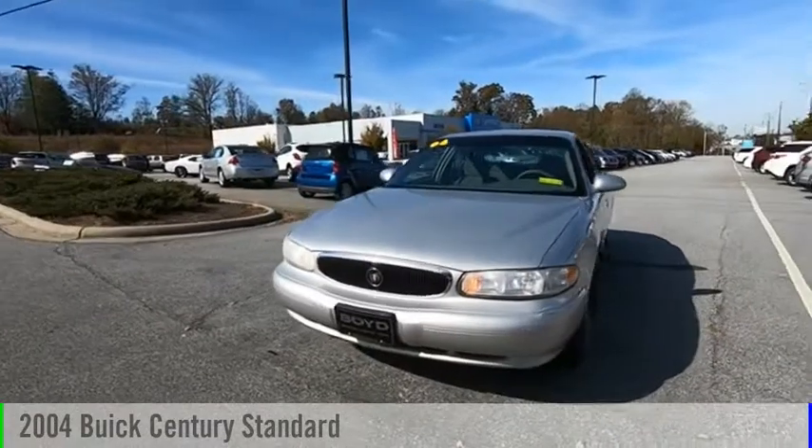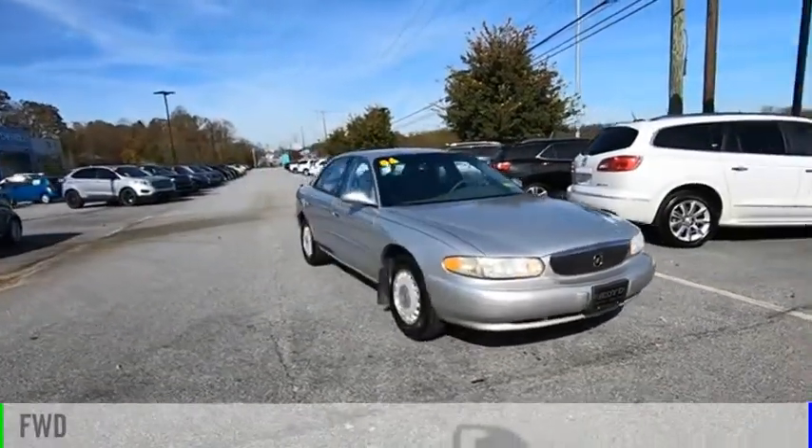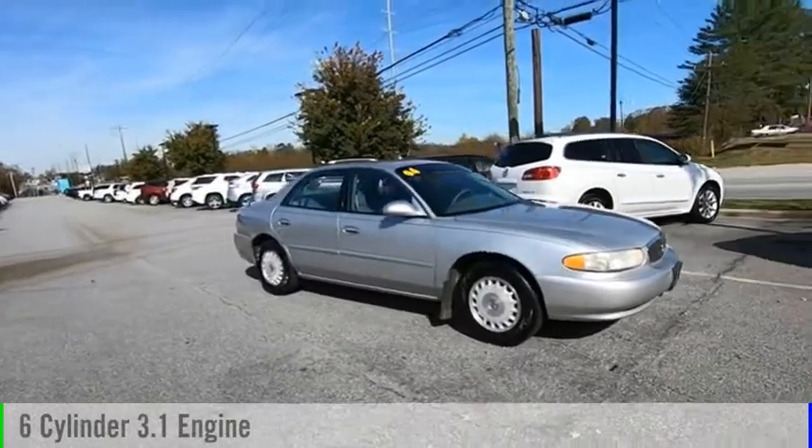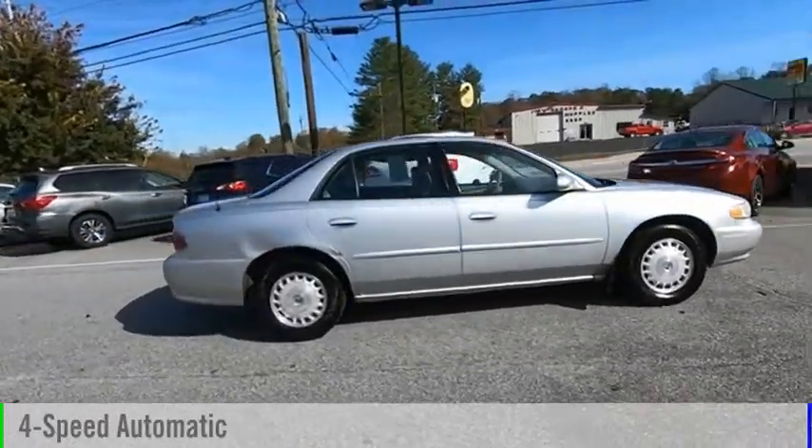Stop by and take a look at the 2004 Century. This vehicle is powered by a front-wheel drive, six-cylinder, 3.1-liter engine, and comes with a four-speed automatic transmission.